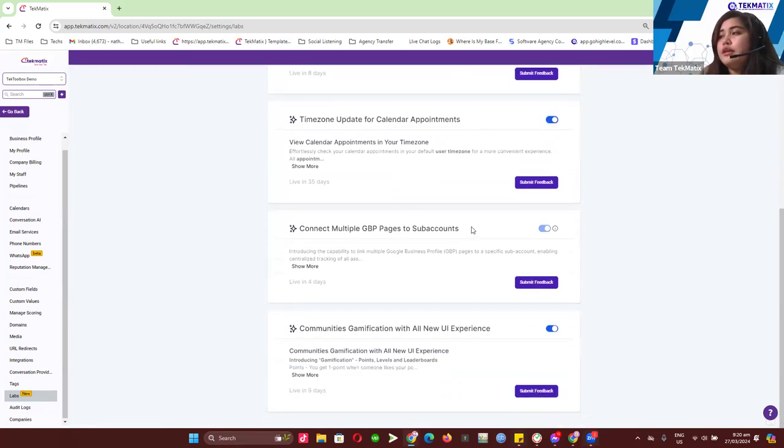The new upcoming update is connecting multiple GBP business pages into one account. This will be great for people who manage multiple businesses inside Techmatics. If you have multiple Google My Business pages associated with your email, you can now integrate multiple Google My Business pages inside Techmatics. Linking your Google My Business pages inside Techmatics will help you verify and review all your Google My Business page activity — including GBP messaging, review requests, and reputation management.